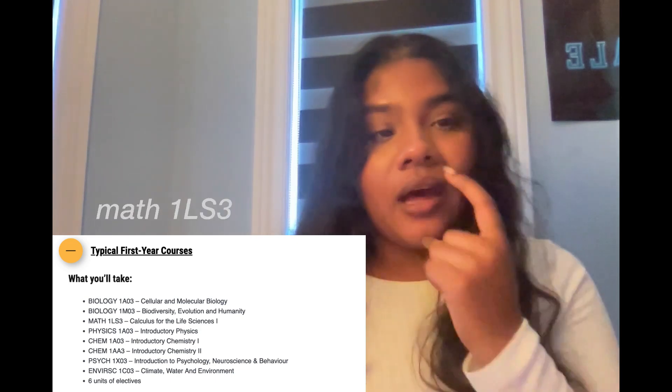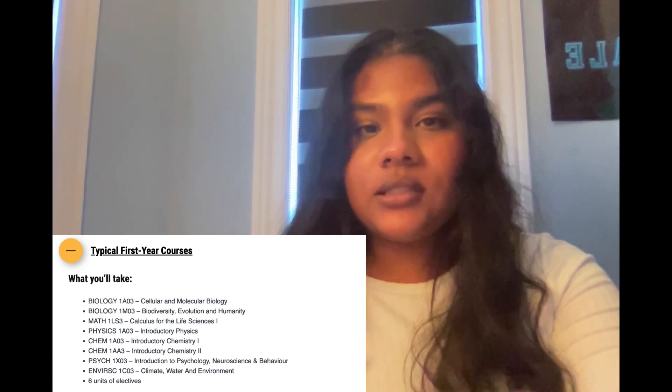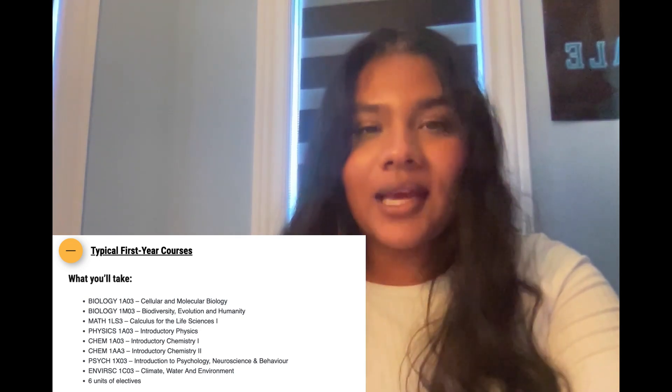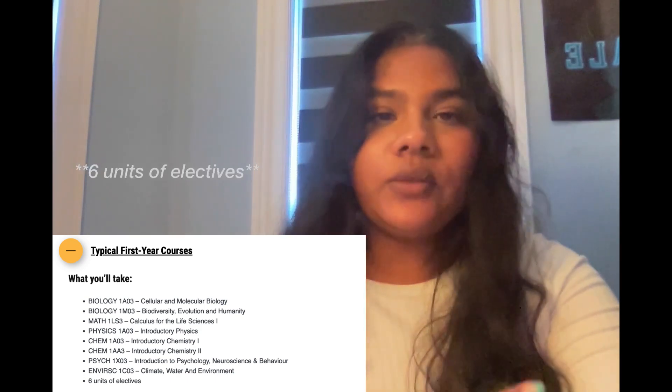I think it's only right I start off this video by listing the typical first-year courses you'll see students taking. Typical meaning you do not need to take all the courses I list, but a typical first-year student would be taking these. We have Biology 1A03, Biology 1M03, Math 1LS3, Physics 1A03, Chem 1A03, Chem 1AA3, and typically Psych 1X03, EnviroSci 1C03, plus six units of electives.